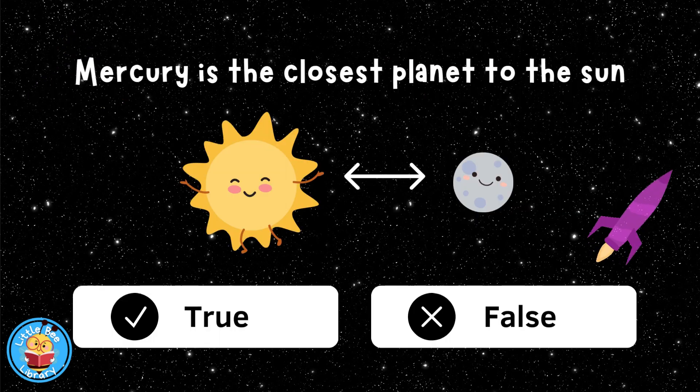Mercury is the closest planet to the sun, true or false? True.